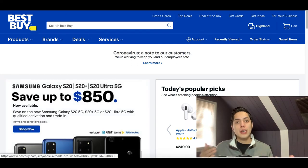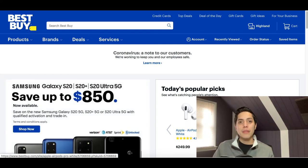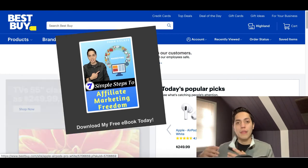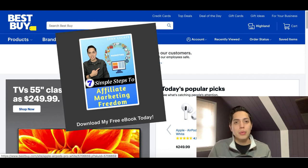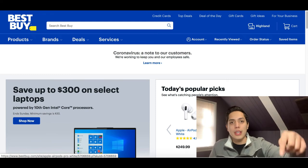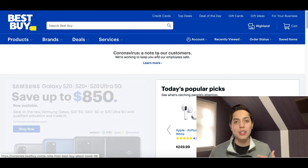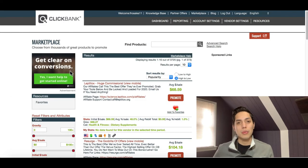Since we've been talking about affiliate marketing, I want to give you a free gift — my free affiliate marketing ebook that will help you get more detail on affiliate marketing and take that first step in starting your own affiliate marketing business. If you want my free ebook, click on the link inside the description. It's going to show you exactly how to get started with affiliate marketing step by step.